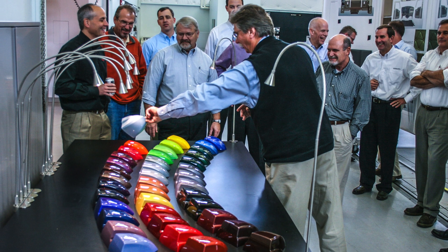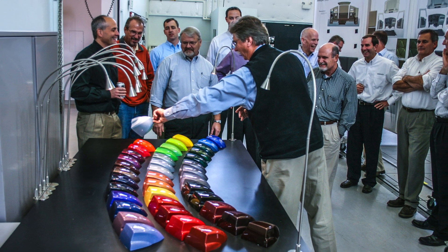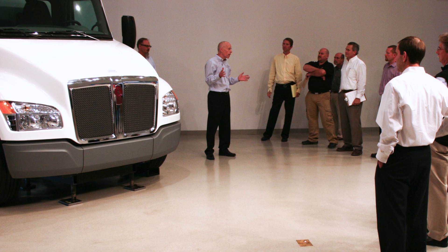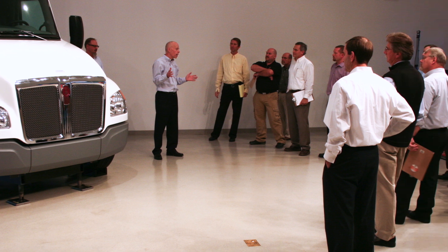Having just gone through the extensive design process to bring the T680 and T880 to market, we knew we wanted to offer all the benefits of that cab design to our medium-duty customers. We also wanted to know everything that was truly important to our customers, so we invited them in to be part of the design process.